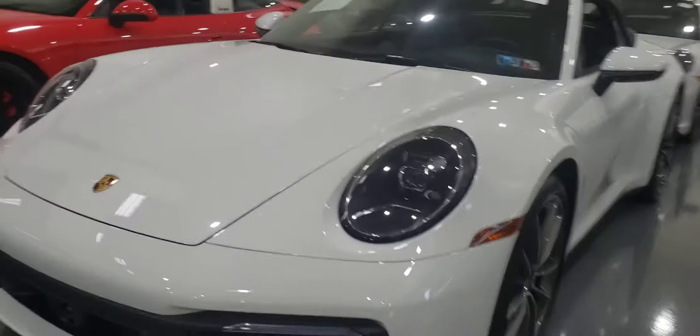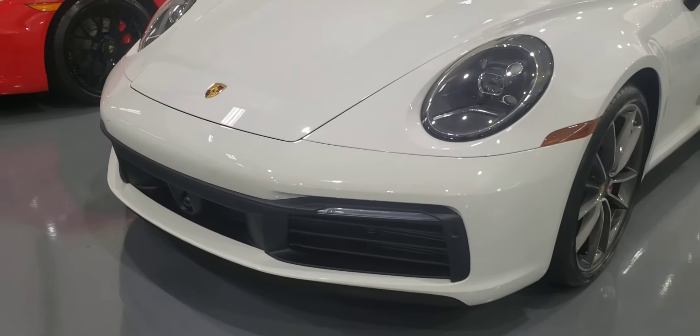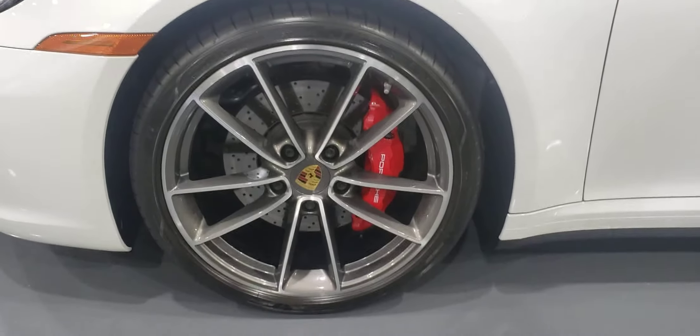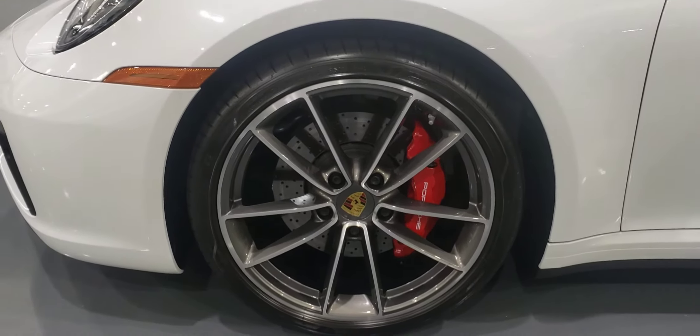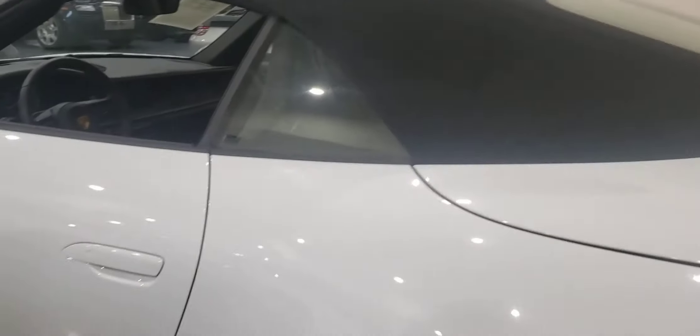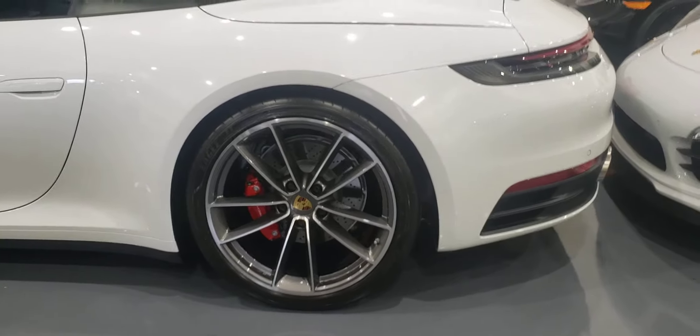Anyway, back to this car. I did find one small defect, which I will point out to you. I'd love to give you the... no road rash. Nothing on the mirrors. No chips, no rock chips. No road rash here either.